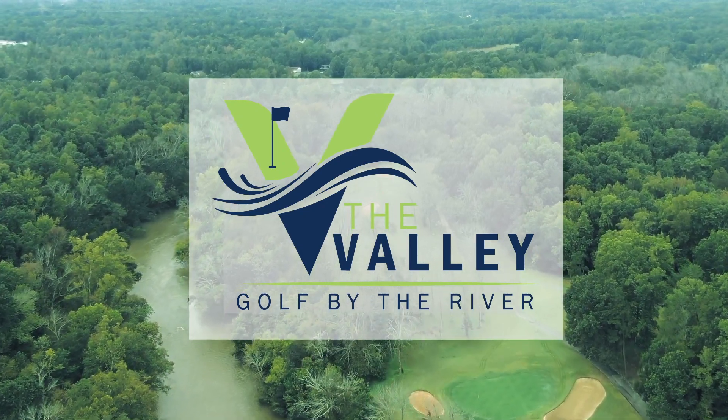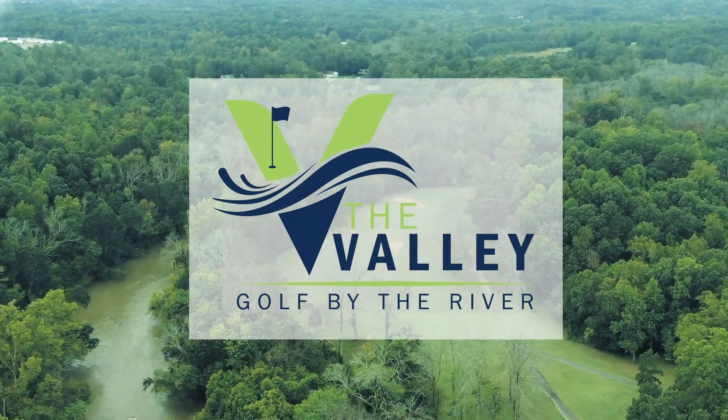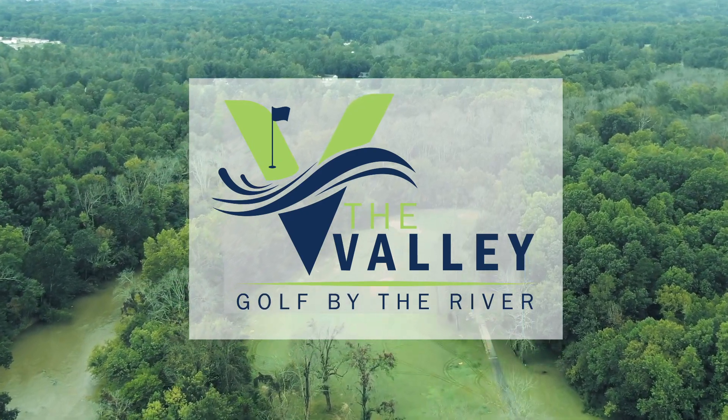Golf by the river at the Valley, the City of Burlington's Municipal Golf Course. Everybody plays at the Valley.